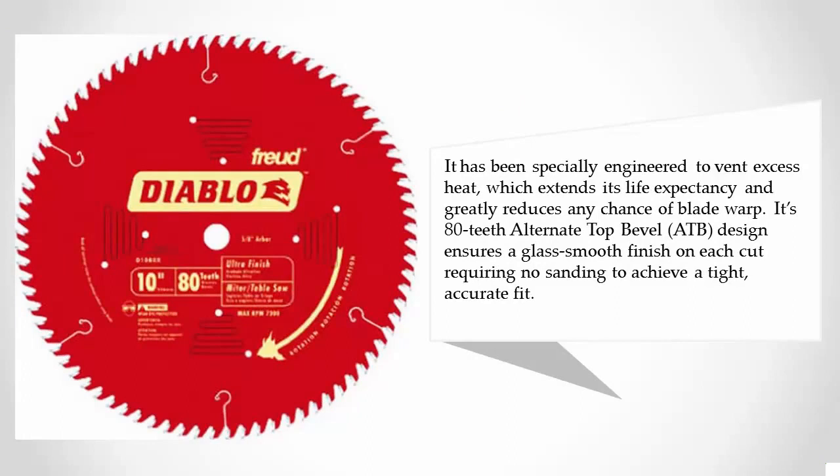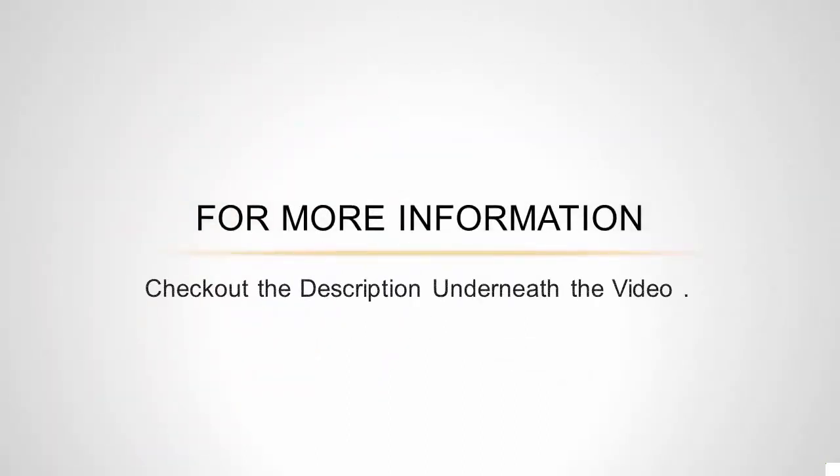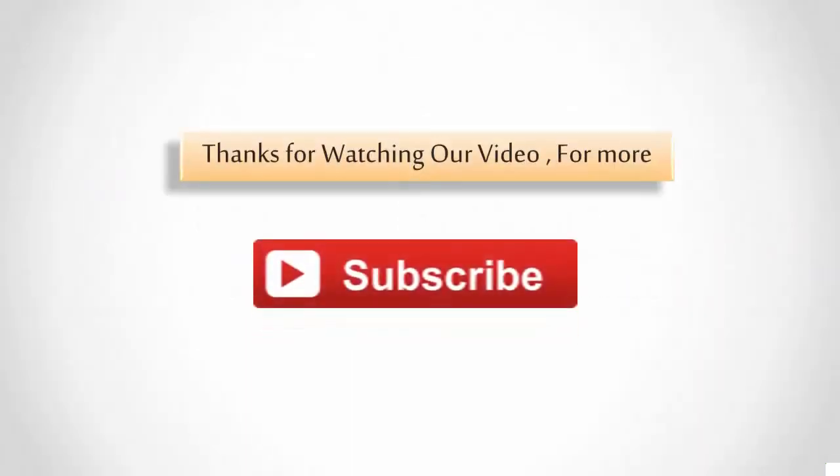Its 80-tooth alternate top bevel (ATB) design ensures a glass-smooth finish on each cut, requiring no sanding to achieve a tight, accurate fit. For more information, check out the description underneath the video. Thanks for watching.